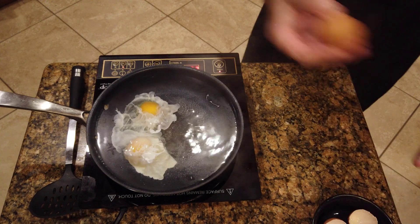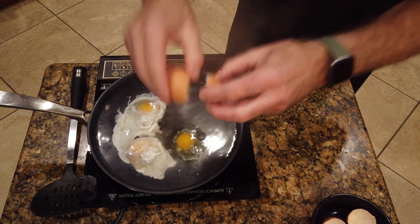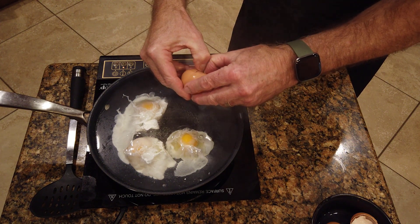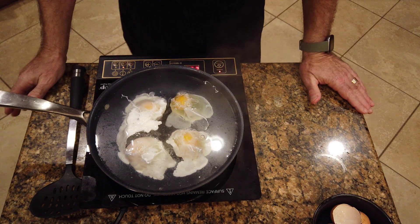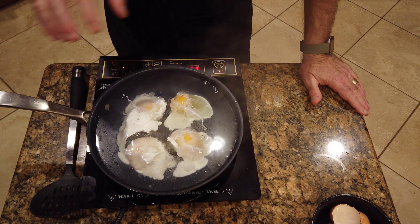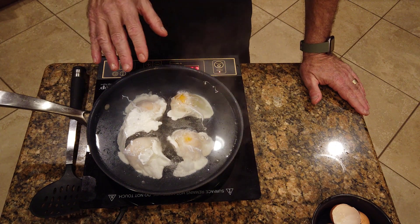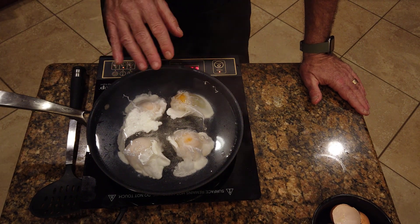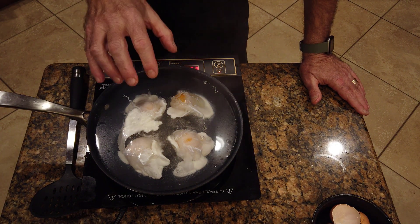When doing poached eggs, I always do an extra one or two because sometimes you break them getting them out of the pan. Notice how those have held together beautifully — that's the secret. The time they take to cook varies with the size of the egg. Water can only get to 212 degrees, so this is right at that temperature. It doesn't need to be boiling — boiling doesn't make the water any hotter, it just turns it into steam.